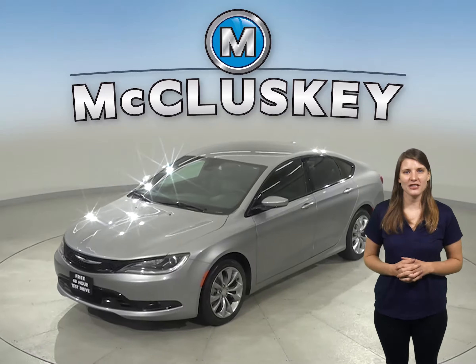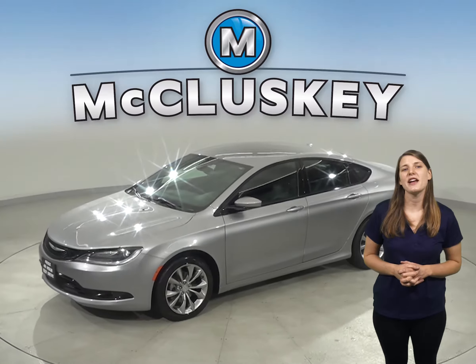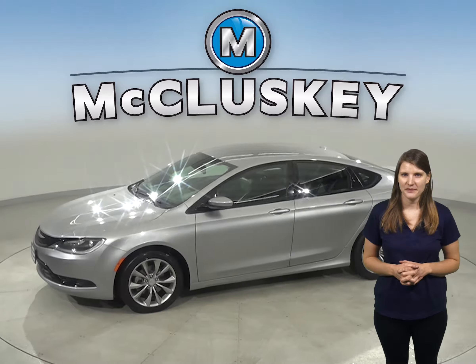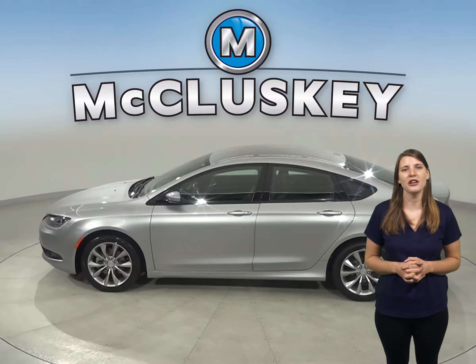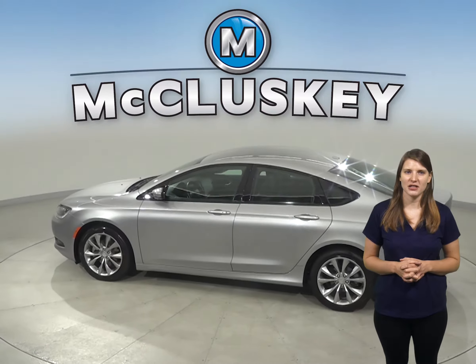Check out this sleek 2015 Chrysler 200S and see why it should be your next everyday driver. This Chrysler has a 2.4-liter four-cylinder engine under the hood with a 9-speed automatic transmission.